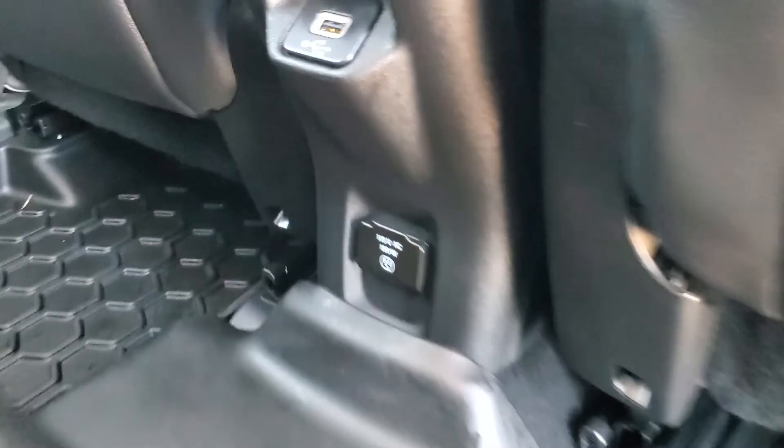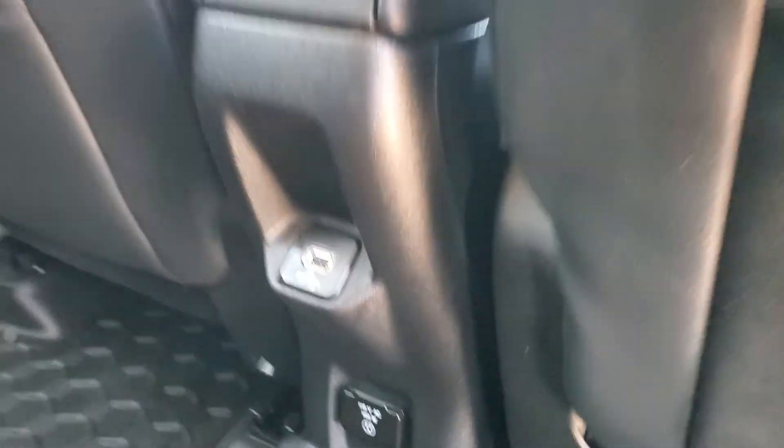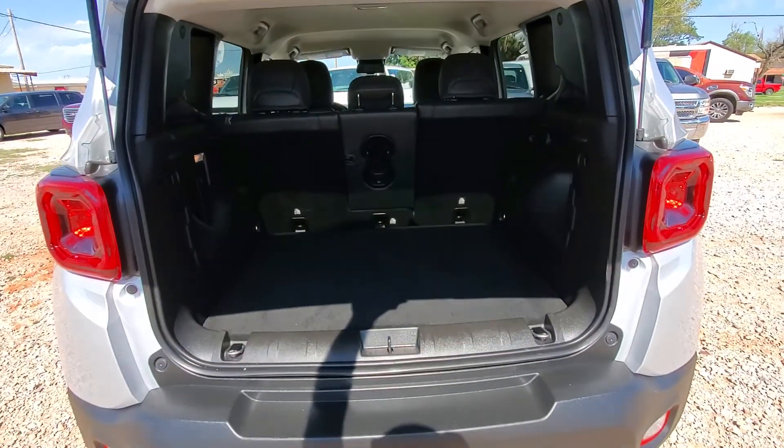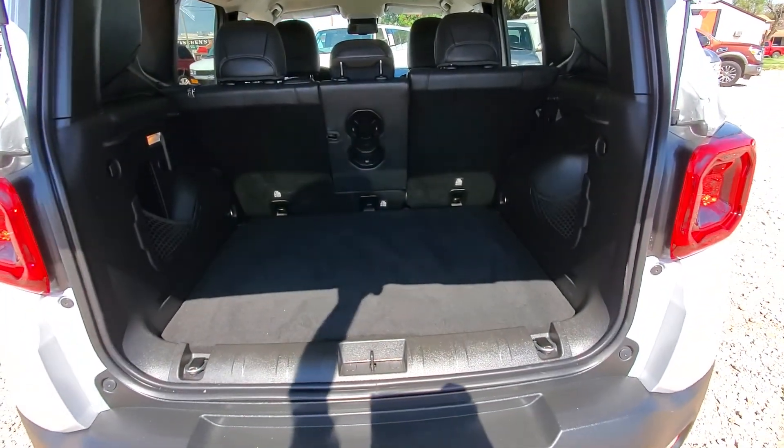There is a 115 volt port and a USB port. It's got the manual opening lift gate. The big trunk here.